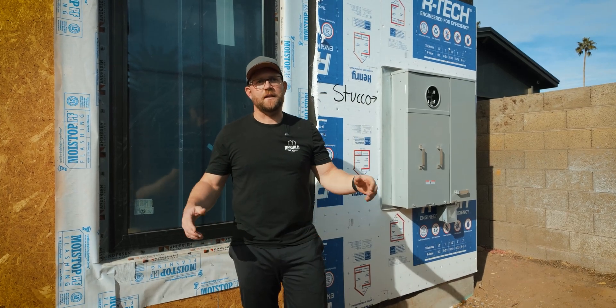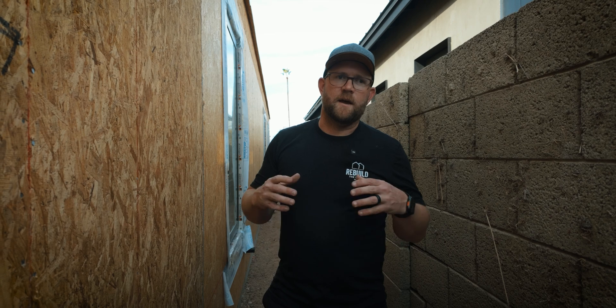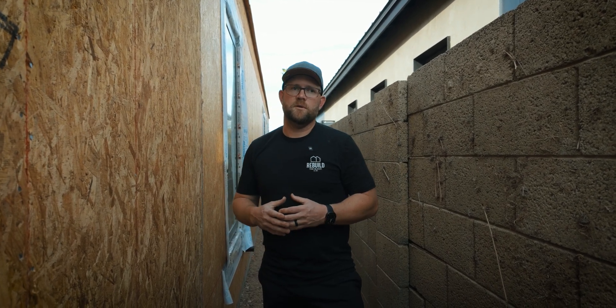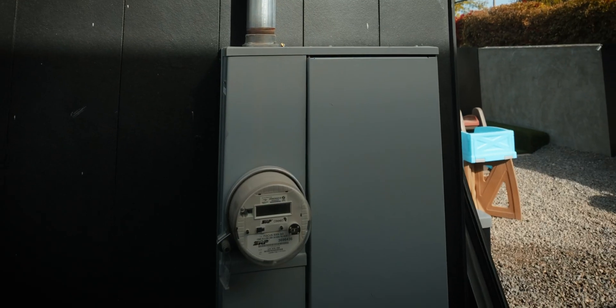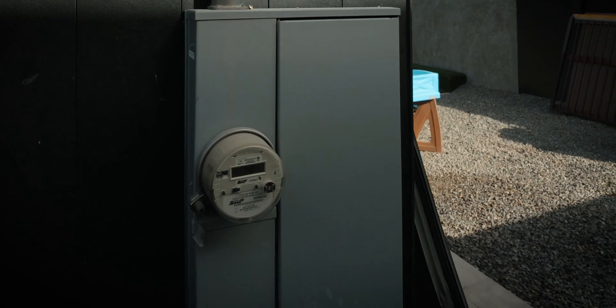So why as a builder do I hate electric cars? We're currently sitting at one of our new builds that requires a 400 amp panel, and to be honest a majority of our new builds — if not all of them — are now requiring a 400 amp panel versus the 200 amp panel that used to be the standard for new builds, as seen by our neighbor's panel right here.